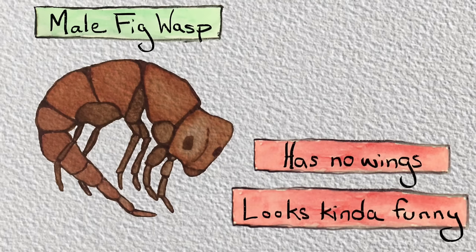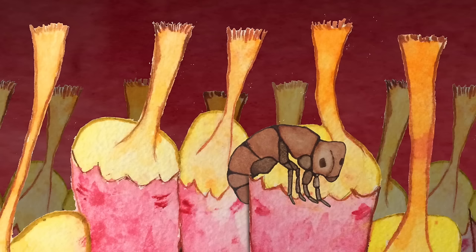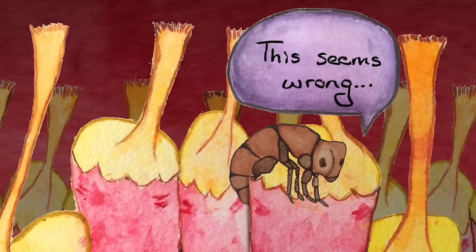The male wasps mature first. When they emerge, they find the galls of the female wasps — many of whom are their sisters — poke inside and impregnate them before they've even hatched. This seems wrong.